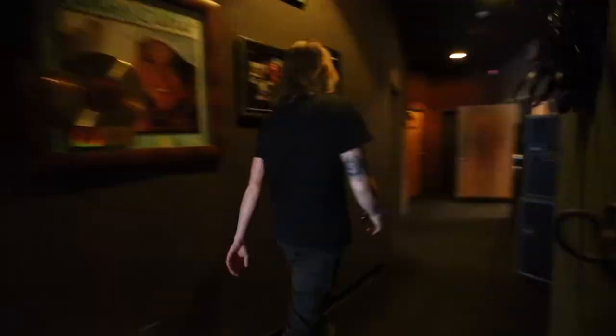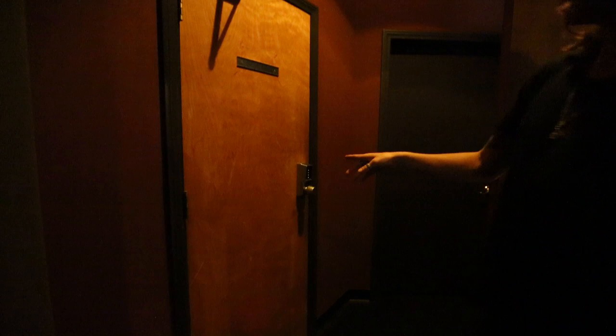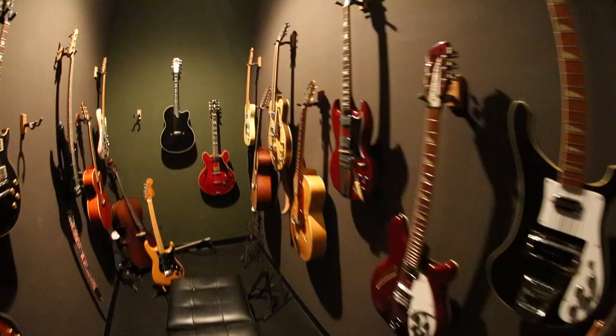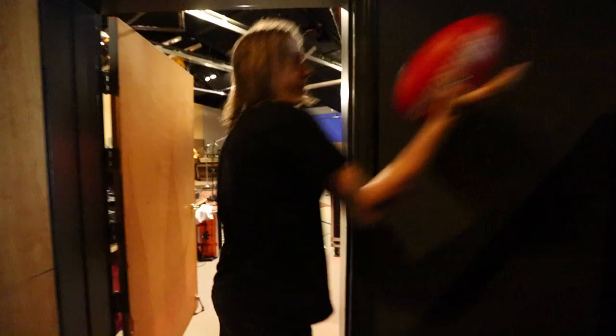Now I take you to where the real magic happens, which is... the bathroom. I should mention that in there there's like walls of guitars — and it's locked. But we'll get a shot of that later.